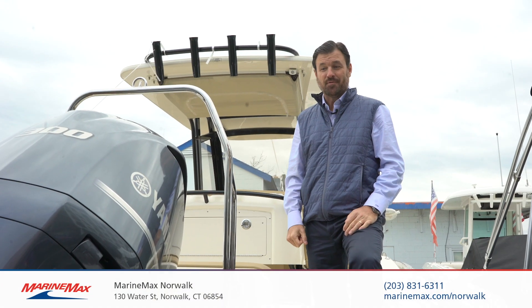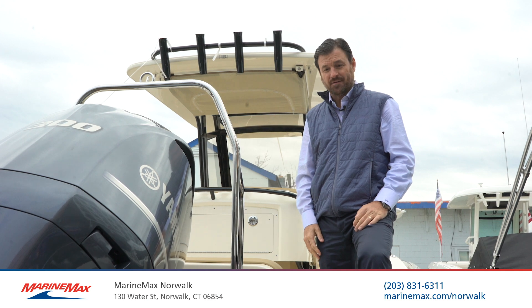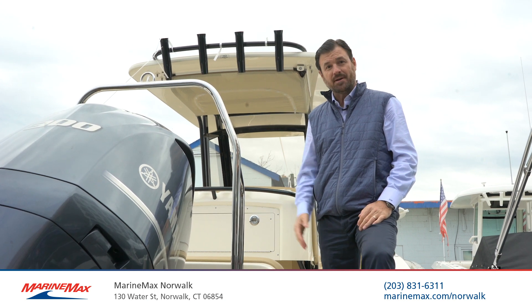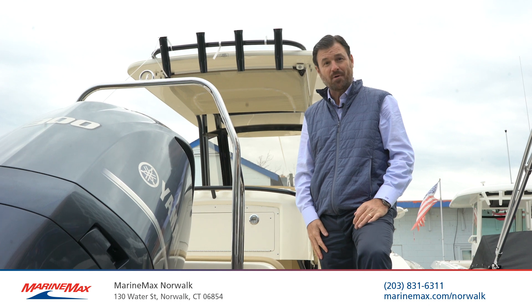So I hope you've enjoyed the tour of this beautiful 235 XSF. I think you can see that it is a great family and fishing boat — very comfortable, very stylish, and very functional. Again, my name is Charlie DeChapelle here at MarineMax in Norwalk. I hope you've enjoyed the ride.